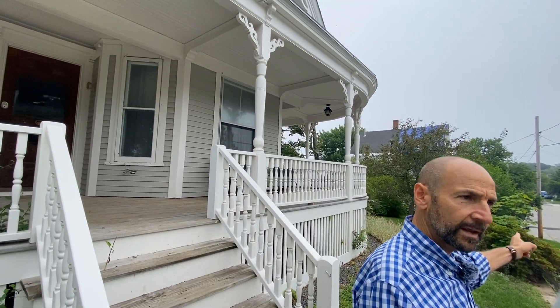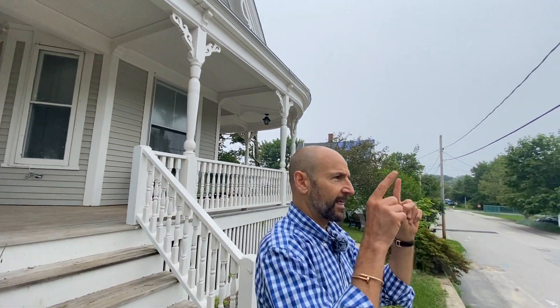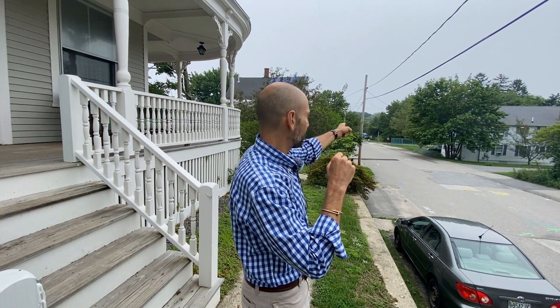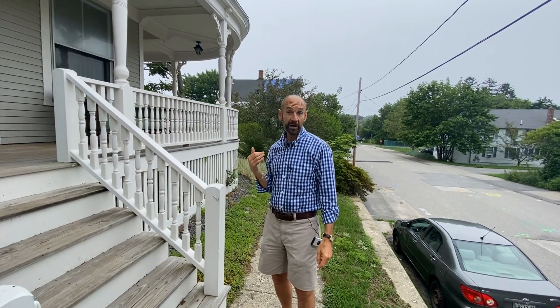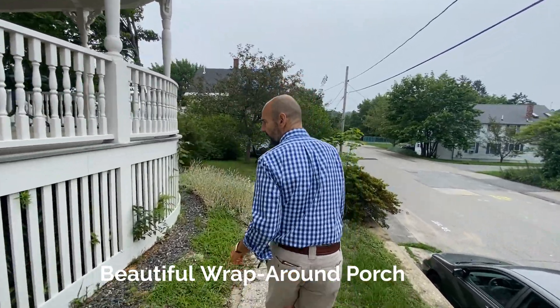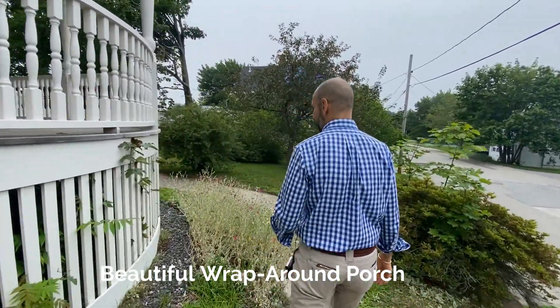If you head out this way it will take you to Bug Light. Willard Beach is that direction along with Scott's Bakery, and the theater is right over on Sawyer Street. Let's take a look at the yard — it's a huge yard outside — and then we'll go inside.